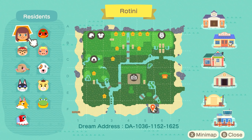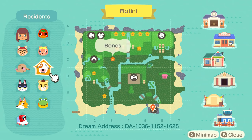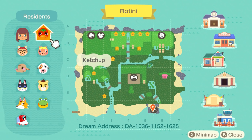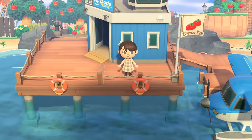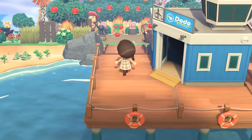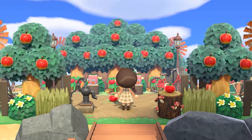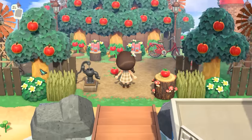Now for residents, we have Hazel, Ellie, Punchy, Chief, Amelia, Henry, Marty, Bones, Pancetti, and Ketchup — some very appropriately themed villagers for a farm-to-table island. I absolutely love the terraforming; there's a neighborhood in the back, and I'm a huge fan of when the natural river mouths are kept. Everything in terms of waterscaping is very much connected. And can we talk about how cute this flag is? In the entrance we already see a lot of apple trees and tomato plants.